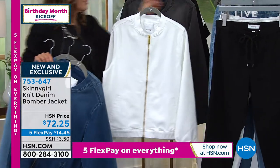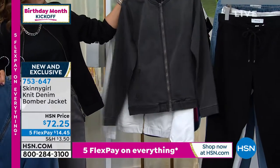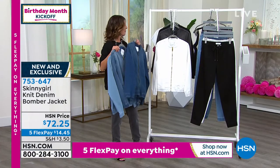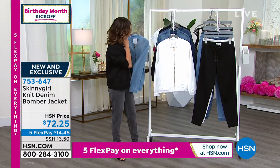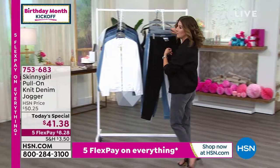My dream combination is the white jacket with the light wash. Have fun and mix and match — maybe the gray jacket with the black bottom, the white bottom, or one of the great denim colors. The bomber jacket is even more limited than our Today's Special, so jump in and reserve yours tonight. Everything is on five flex pay — five months to pay that off. And let me give you some updates on our Today's Special.